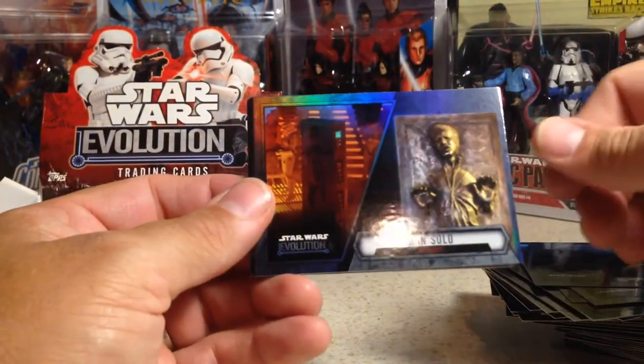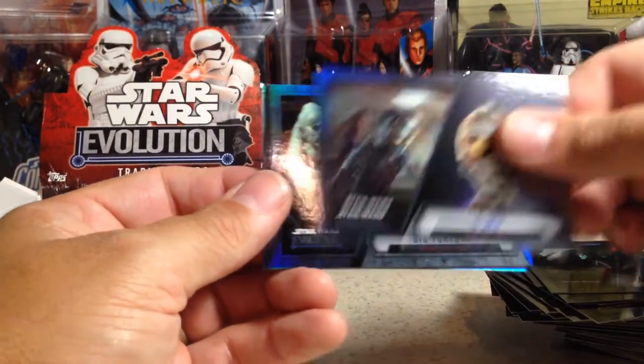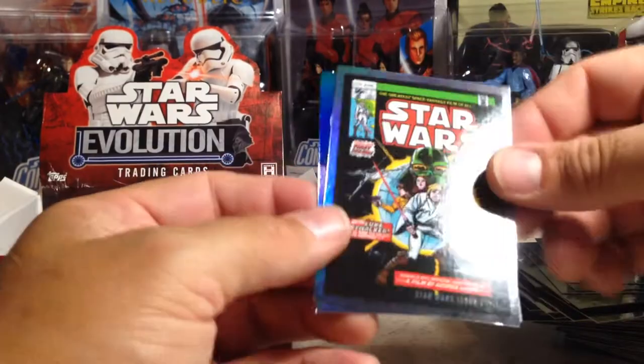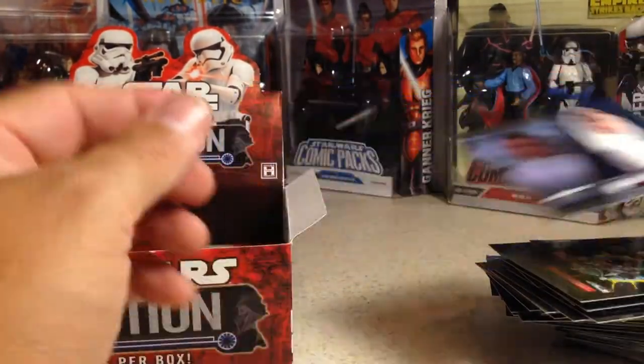Luke Skywalker, Han Solo and Carbonite, Boba Fett, C-3PO, Bibb Fortuna, Count Dooku, Star Wars Issue 1 Comics, and a blue Princess Leia Organa.